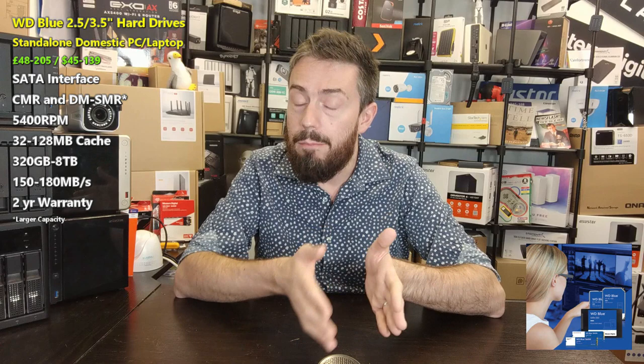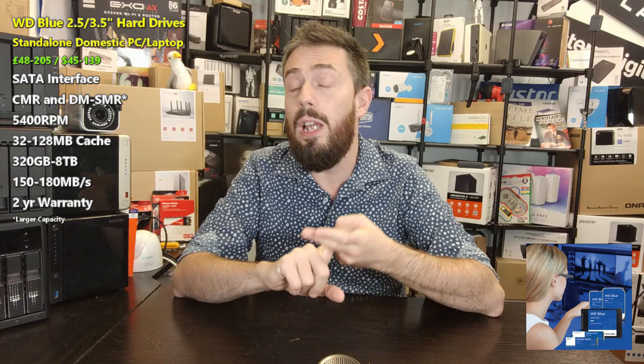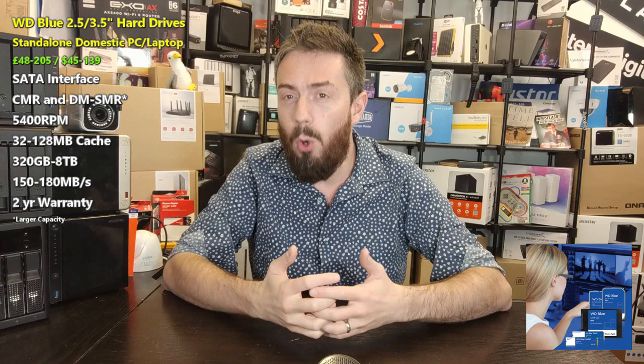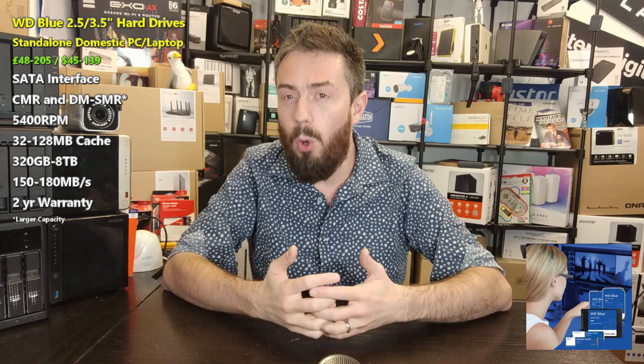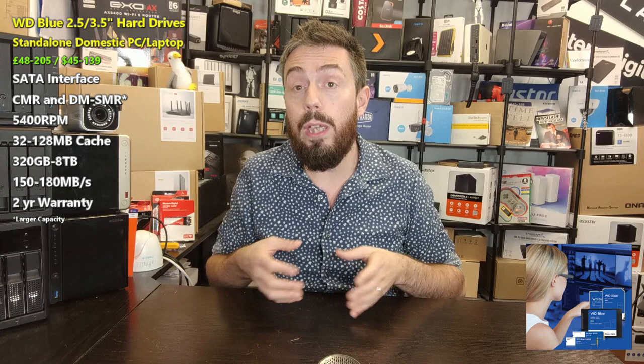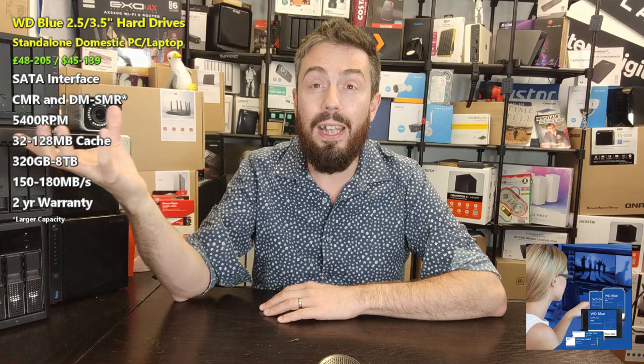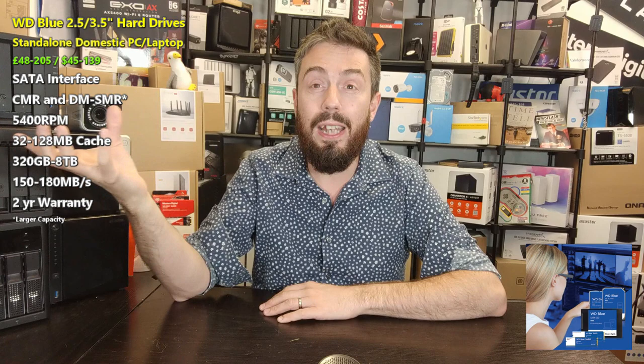WD Blue drives have a cache of between 32MB and 128MB alongside a 5400 RPM rating — very low-level and domestic with low power consumption. Pricing in the UK starts at about £48 up to around £205; in the US, $45 up to $139. Performance is around 150–180MB/s sequential read — the lowest in the WD colors range, but they're not designed to blow anyone away. They're ideal as low-end, affordable, single-use drives for backups in a dock or enclosure.